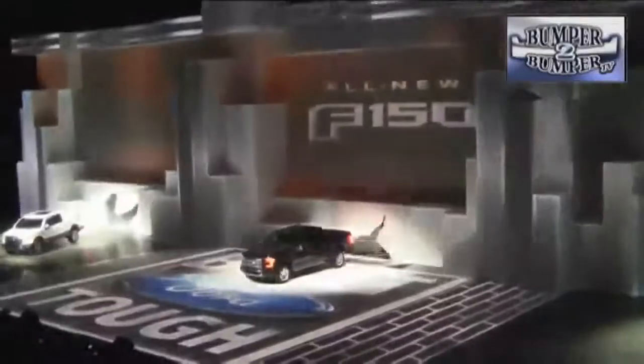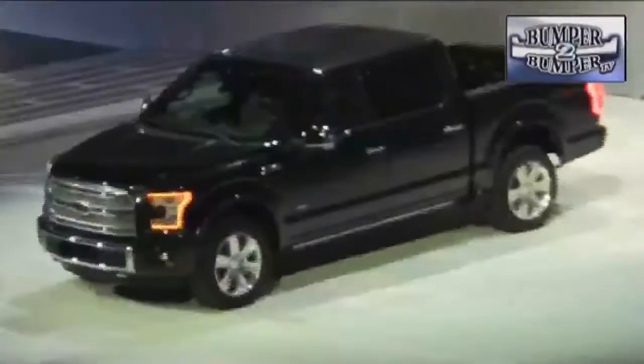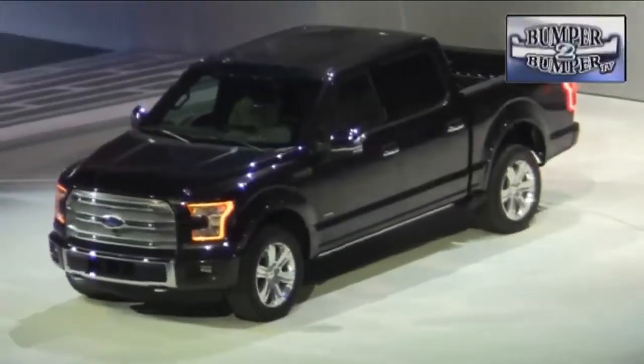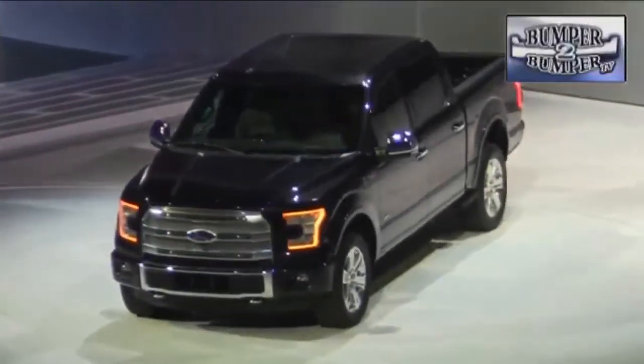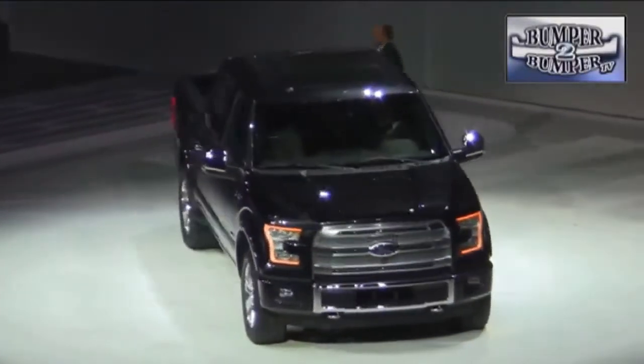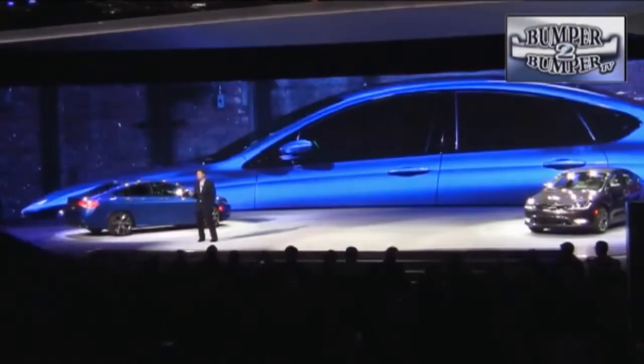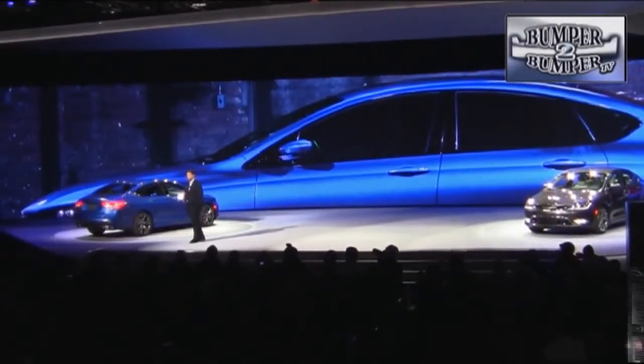Ford, not to be outdone in the truck segment, literally crashed the party with a redesigned F-150 that has more aluminum than steel parts. This is a unit that tips the scales at 700 pounds less than its predecessor. If it's successful, a lot of body and fender technicians are going to have to relearn the techniques of working with a different kind of metal.